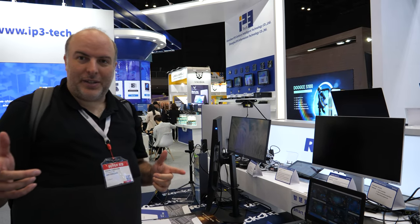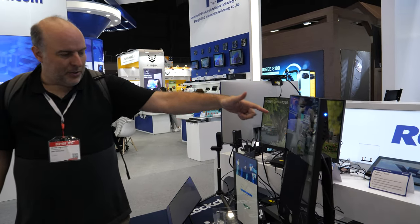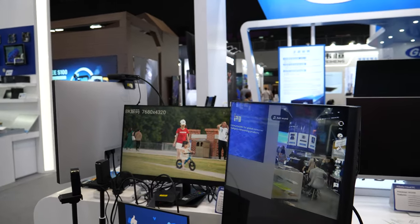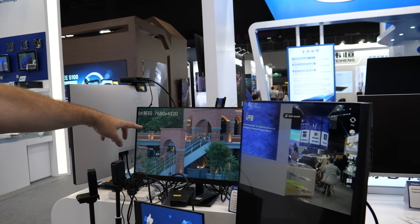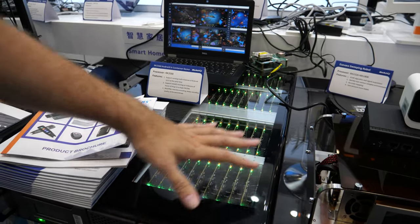We're here at the Rockchip booth at the Hong Kong fair. One board is running three displays — 4K, 4K, 4K — and there's an 8K display right here running on the RK3528, doing 8K at 25 Hz.